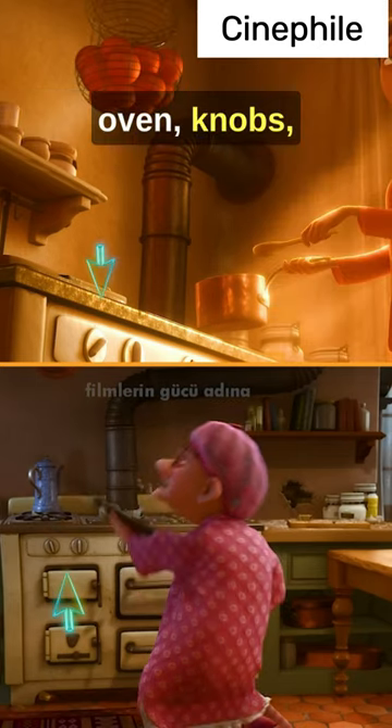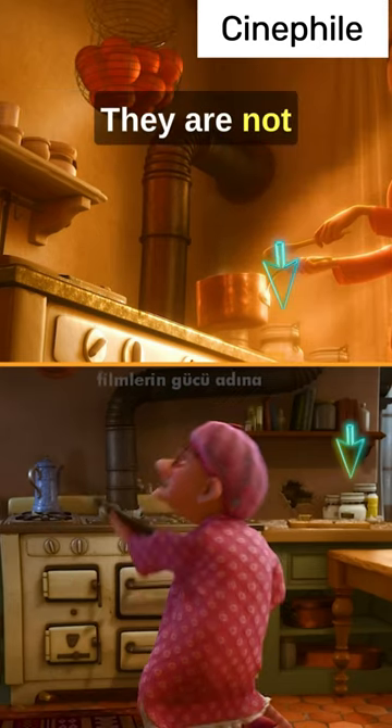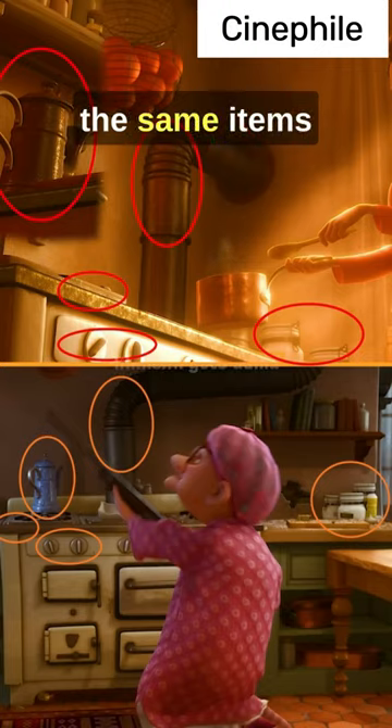Teapot. Chimney. Oven. Oven knobs. Lids. They are not just similar — they are exactly the same items.